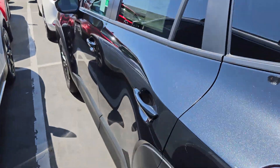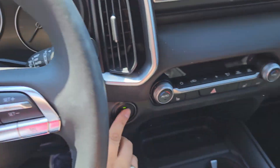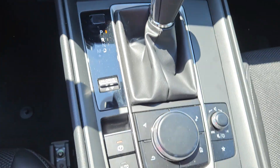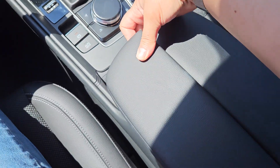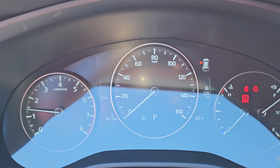Let me turn the car on real quick. We'll check it out and let me know what questions you have. So here we go. This one has heated seats, cup holders, soft touch material, easy to open and close with one hand.